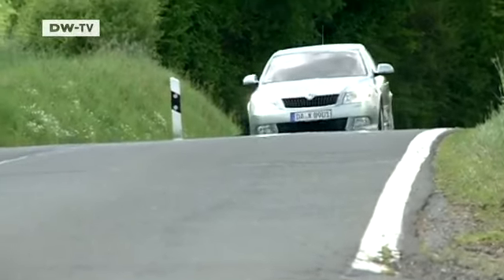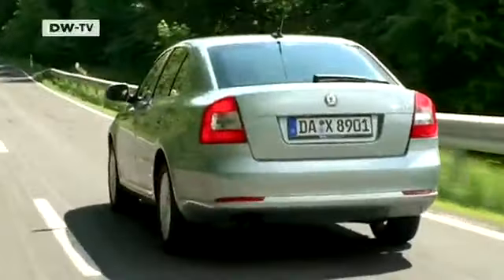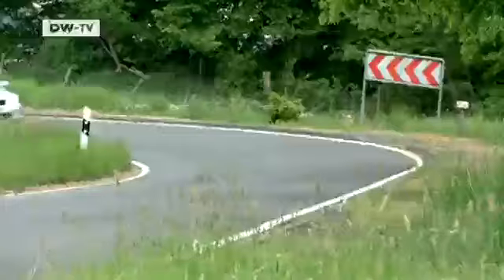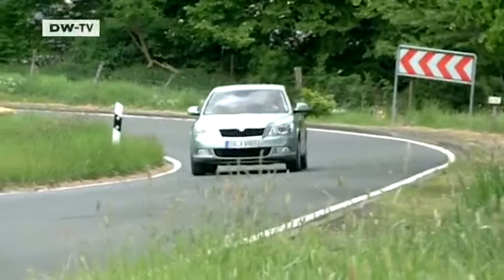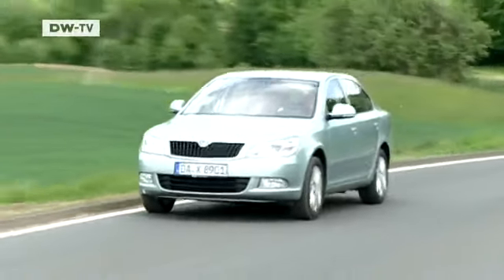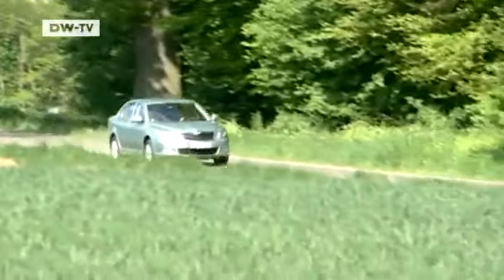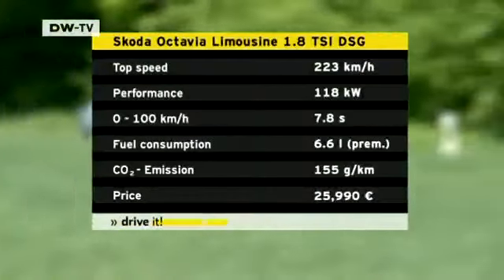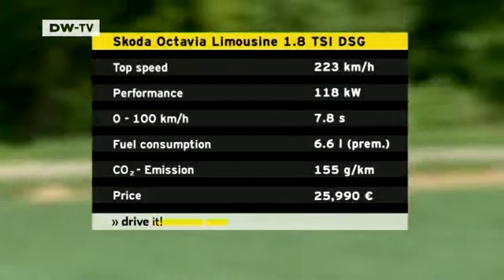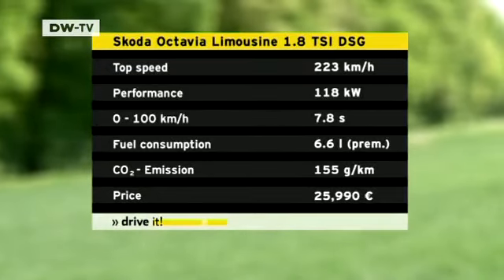Now to the Octavia. Its name is revived from a model originally launched in 1959, discontinued in 1971, and then resurrected in the mid-1990s. The second generation of the new Octavia has been around since 2004 and was revamped two years ago. The basic version with an output of 59 kilowatts costs just 15,390 euros, while our 1.8-litre TSI with 118 kilowatts and dual-clutch transmission will set you back just under 26,000 euros — before optional extras.